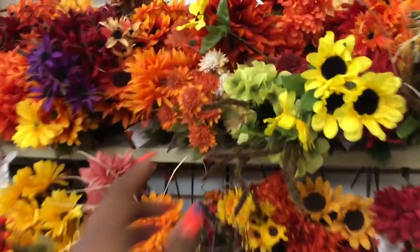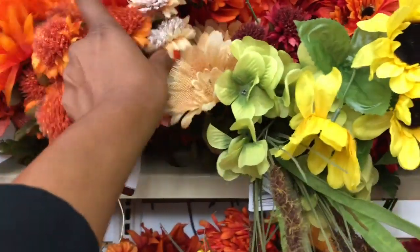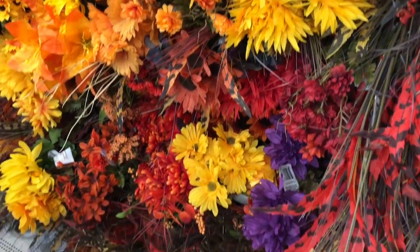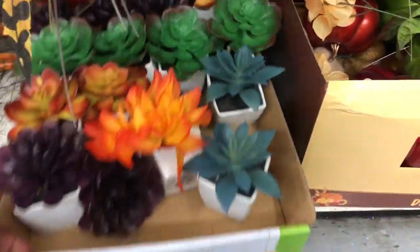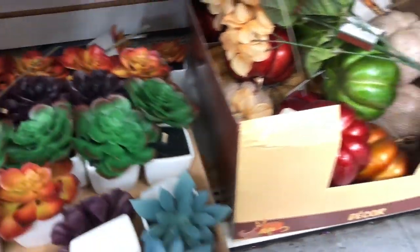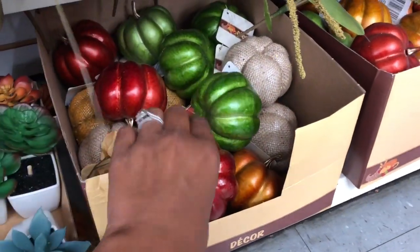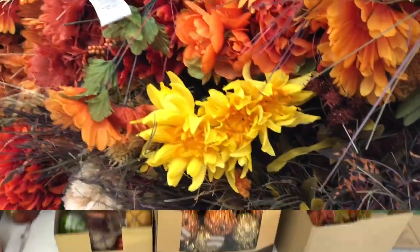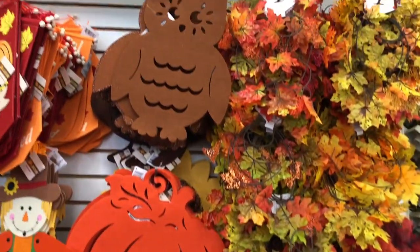It looks like they have all their flowers out — I'll go slow for you guys, these are really pretty. They also have some fall succulents, and this is where they keep the rest of the pumpkins. Here's the rest of the fall decor — they have a lot of really pretty items here.